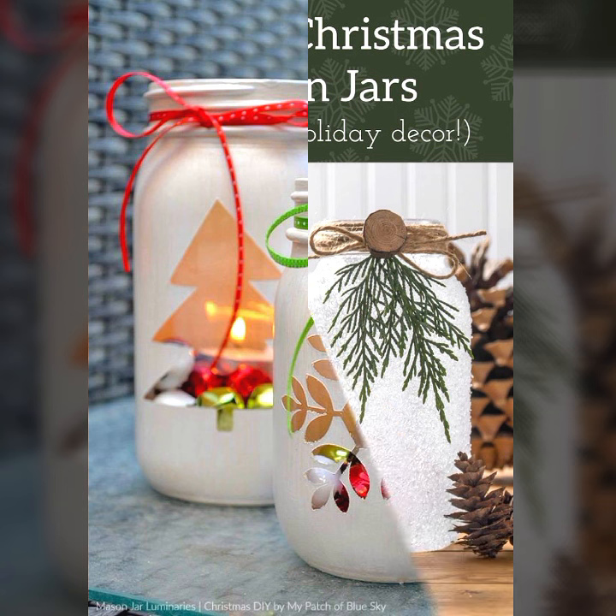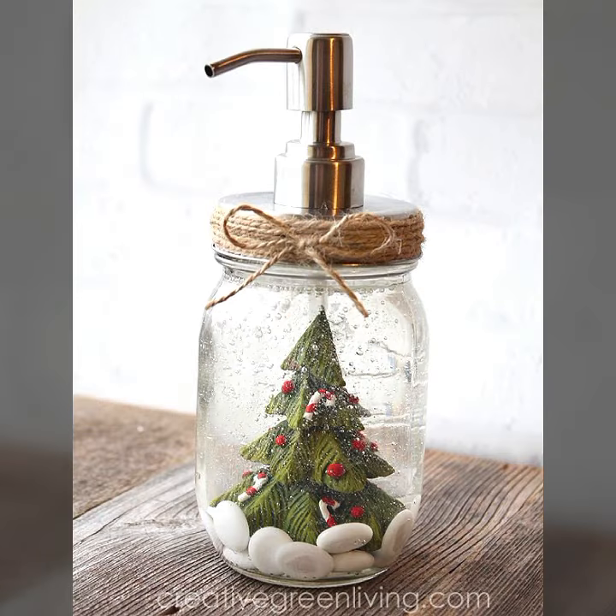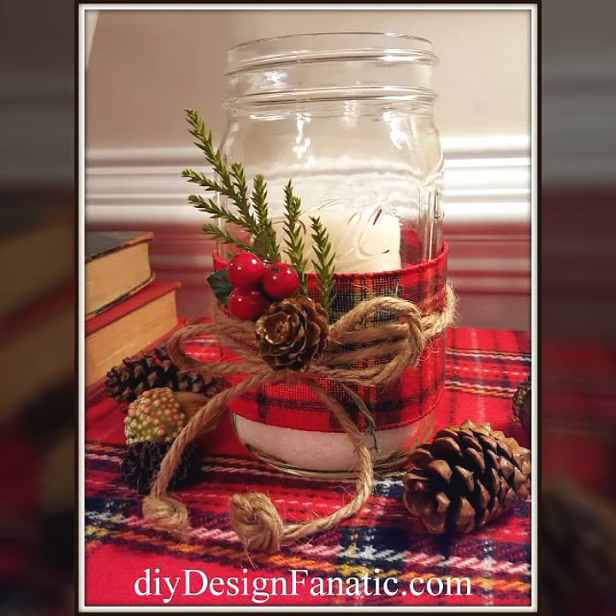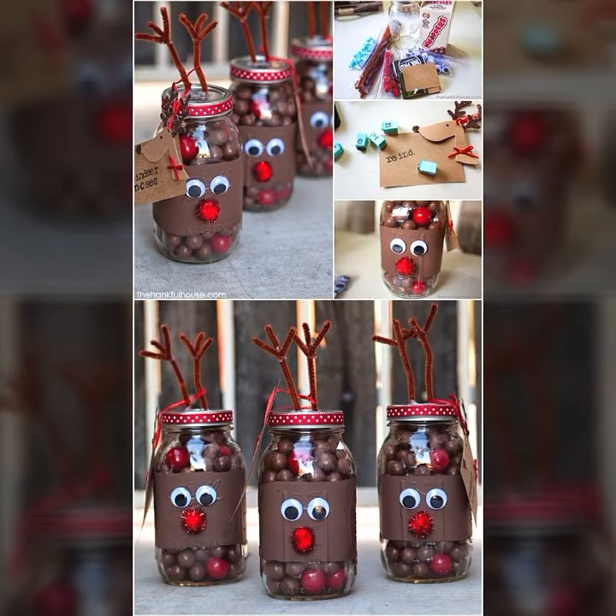All the jar decoration ideas are very easy to maintain and easy to stable. For all ideas, watch the video till the end. Don't forget to like my video, subscribe to my channel, and press the bell icon for more videos.